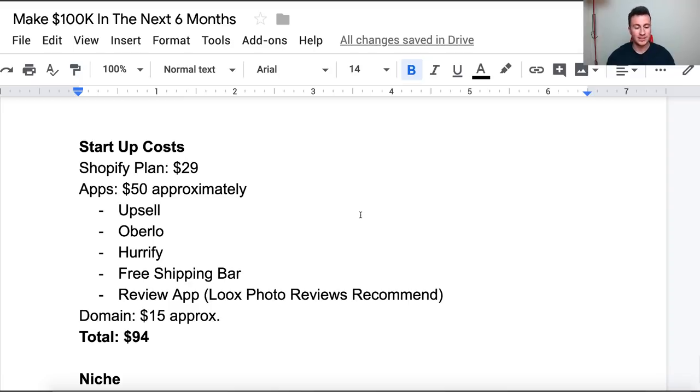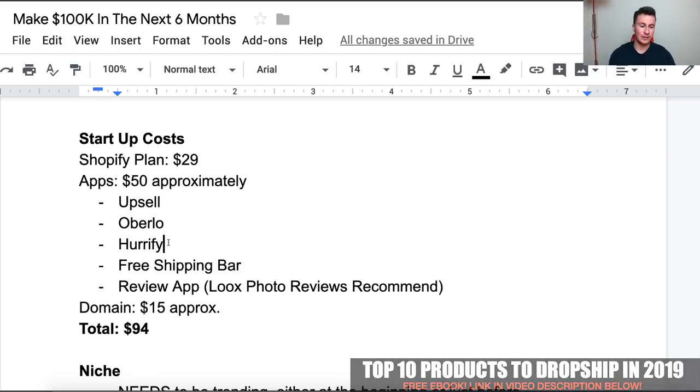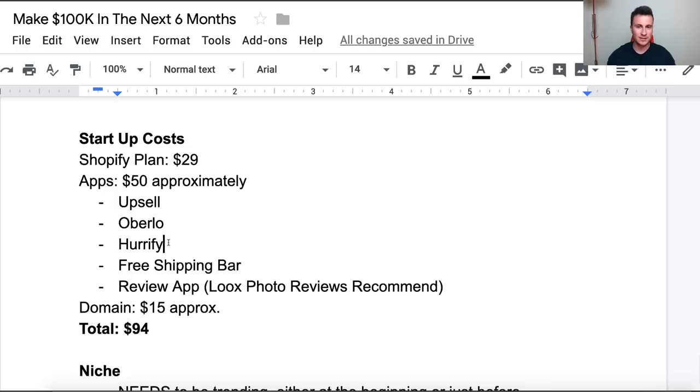Apps-wise, there are a few I recommend to optimize your store and encourage people to spend as much as possible — you're looking at roughly $50 a month. Namely: the upsell app, the Vitals app (this is a must-have), and the Hurrify app for countdown timers. On countdown timers — just make sure they're legitimate. Make sure the timer actually runs from A to B and ends at B, because there's nothing worse than people coming back to the same product page and seeing the same time left on the timer. We're trying to build a real, genuine, professional business here.